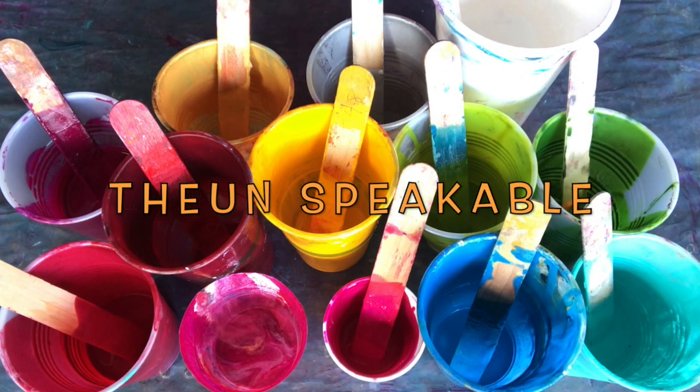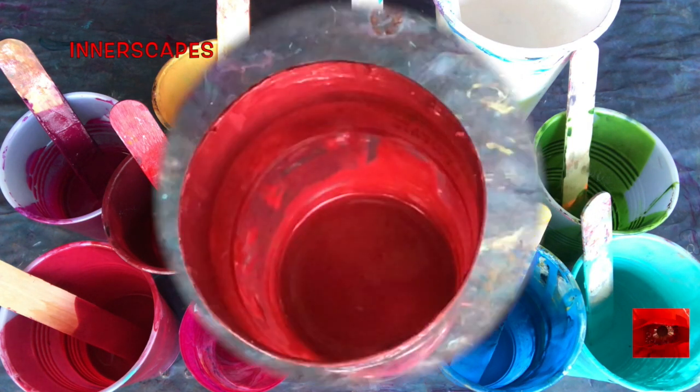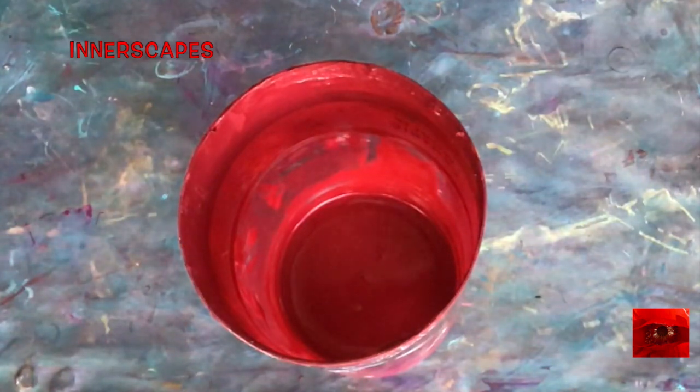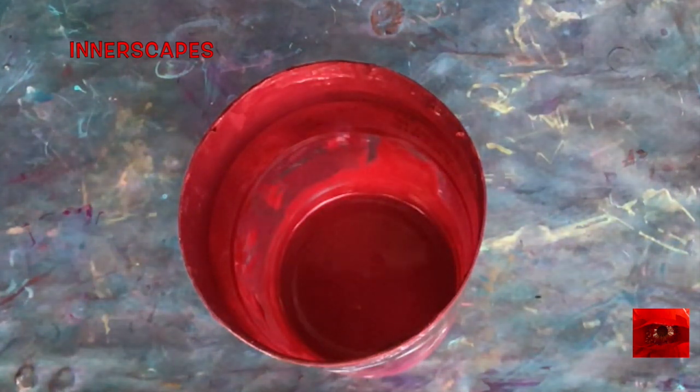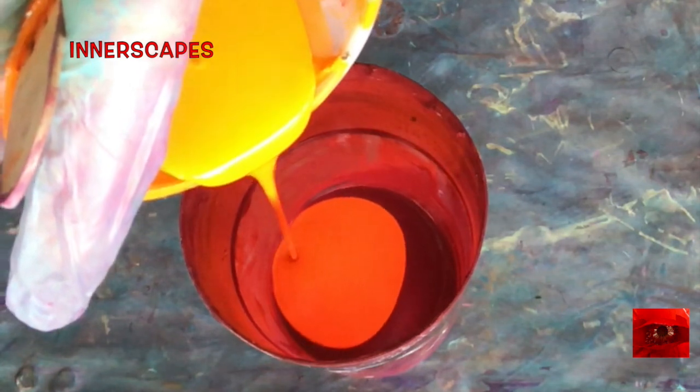Hello everyone, this is The Unspeakable at Innerscapes Art Studios. These are the colors I'm using today. This is a crimson cup — the very bottom of the crimson cup — and I'm going to use this as my pour cup. I also decided to add cadmium orange, which was not in the palette originally.